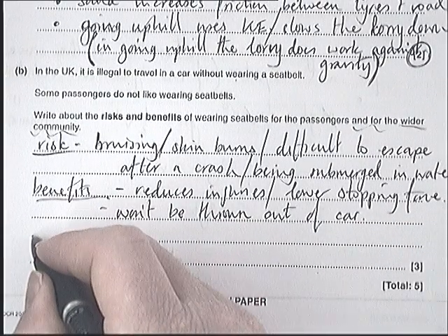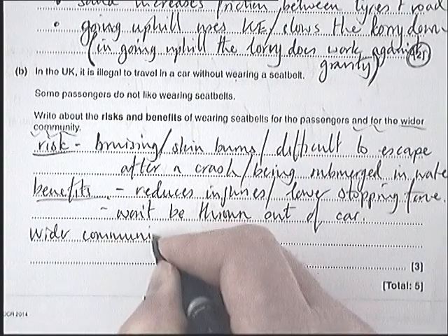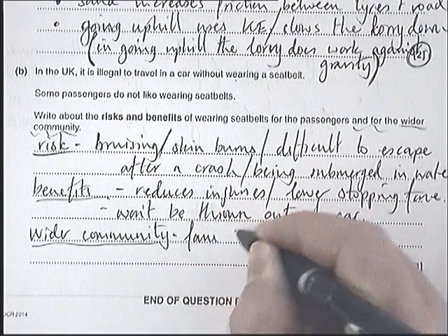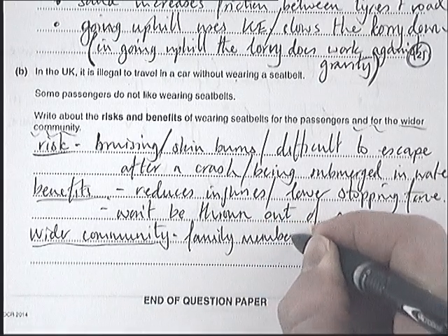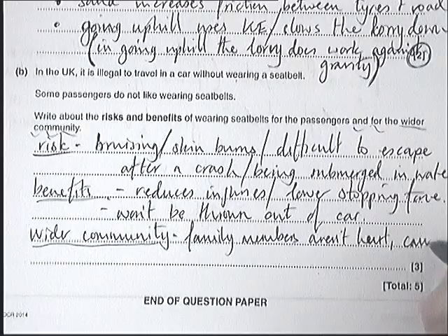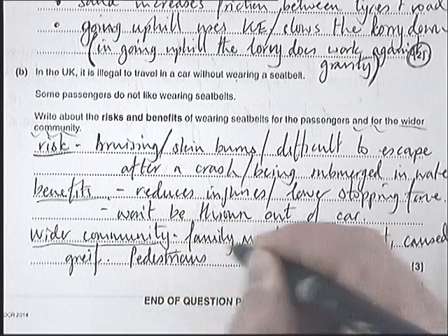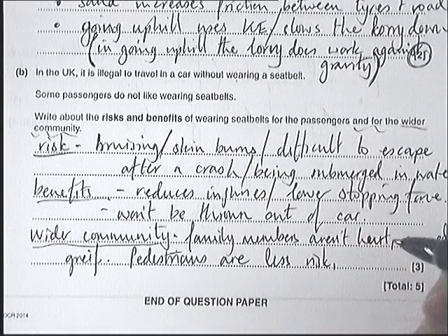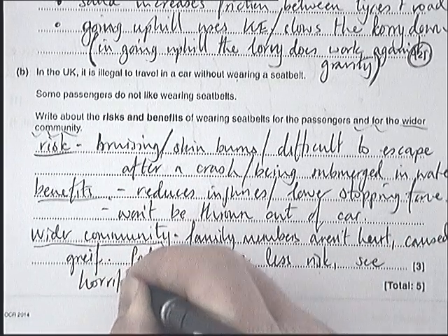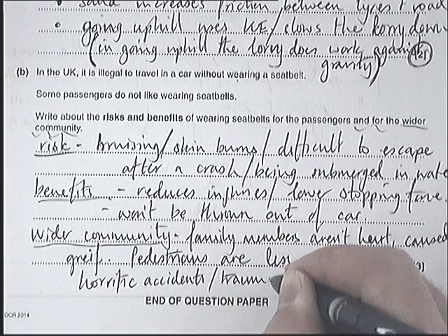For the wider community aspect: some people wrote things like family members won't be hurt or caused grief. Pedestrians are at less risk. And also, people are less likely to witness horrific, traumatic accidents.